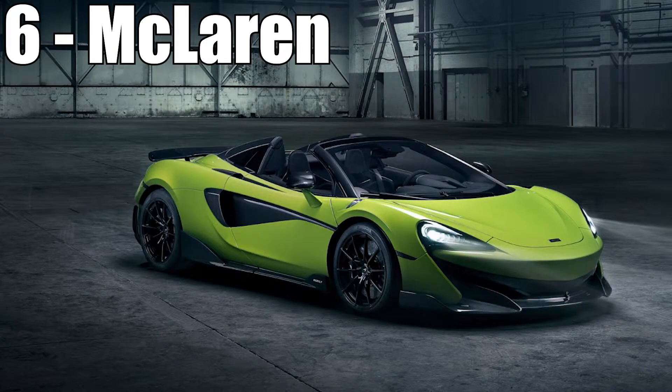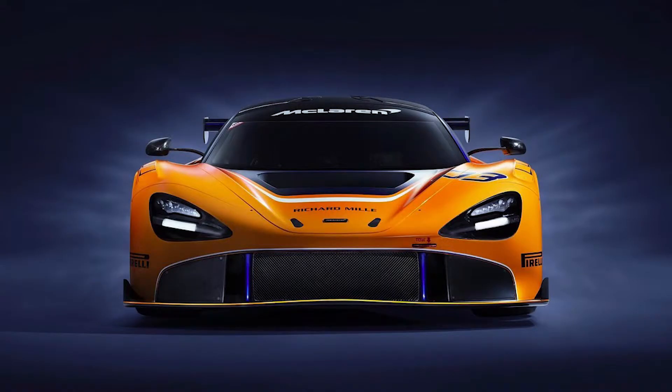Number 6 is going to McLaren and the 600LT Spider. The reason it's so low on this list is because it looks like a beefed-up 570S more than anything from the outside, at least. But they have a 720S GT3 that is much, much more interesting. I also heard they had a Speed Tail, but that was moved to the VIP lounge, so I guess I'm not seeing that.